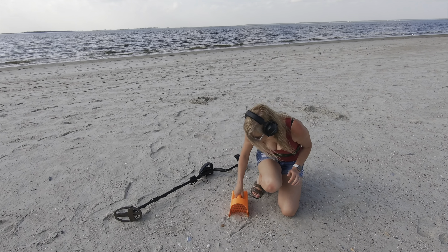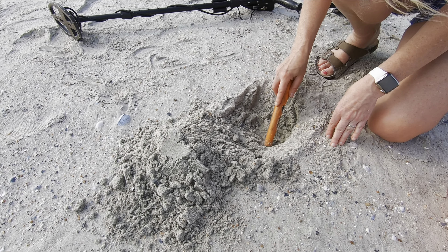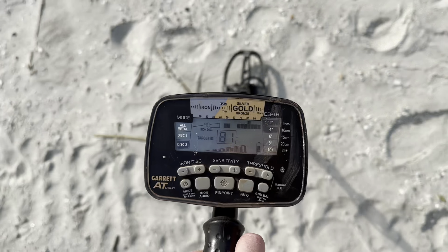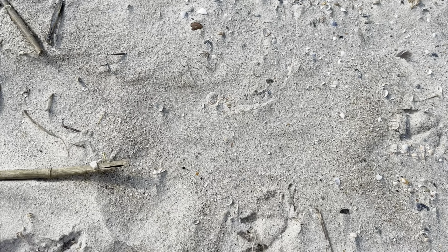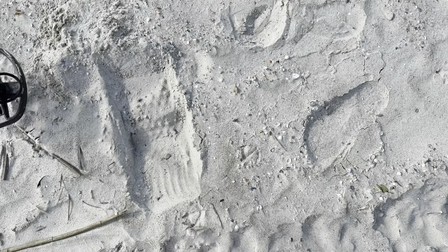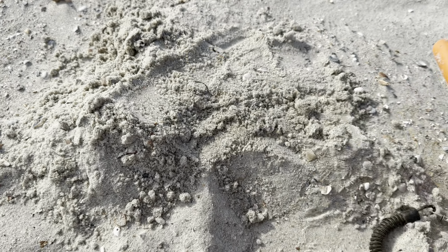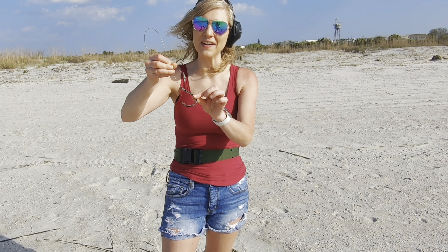I have either a copper penny or a dime right here. I got a solid 81, so it's either another dime or a copper penny. Got it out. Looks like it's another dime. So I was getting multiple VDIs, it was really jumpy, so I decided to dig this off camera.